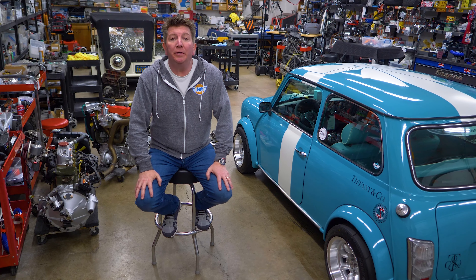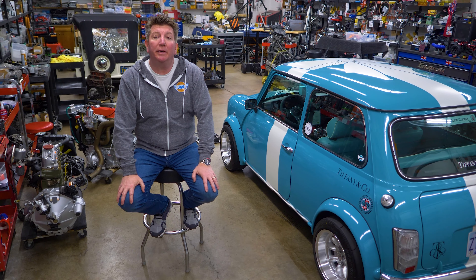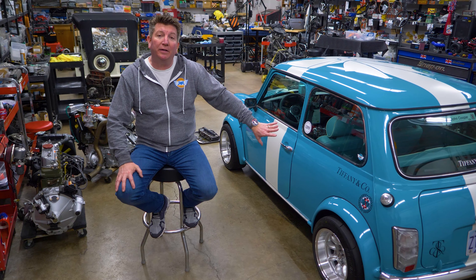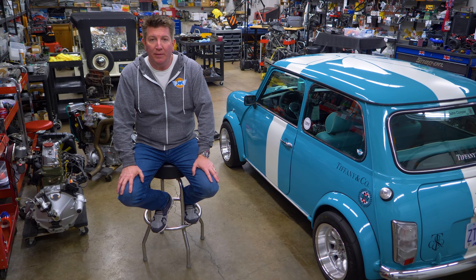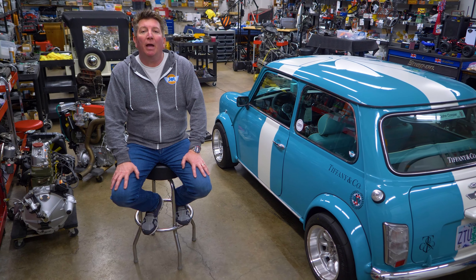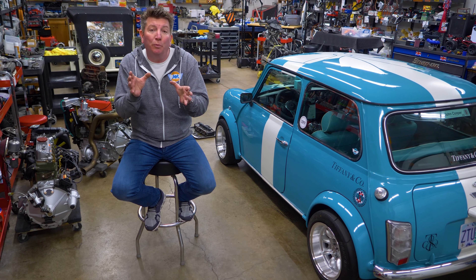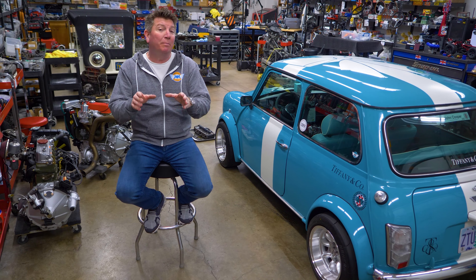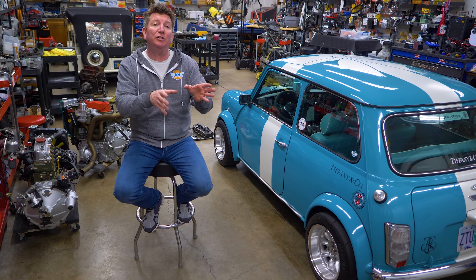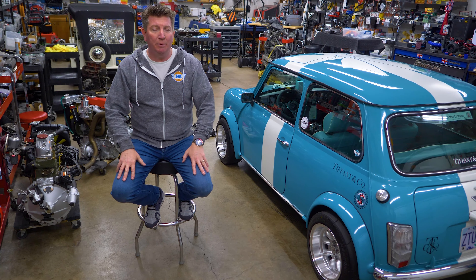I'm really excited to tell you all about how the Tiffany and Company Mini Cooper came to be. I got this Mini from a good friend here in Portland, Oregon. This is the factory original Surf Blue — it's a Mark 7 MPI Sport Pack Mini, one of my favorites. I called my buddy Scott Gallagher and said I'm going to do a John Cooper Works conversion on it, trick it out, and send it out for sale — but I want you to ceramic coat it first. He took it to his shop, ceramic coated it, and it turned out beautiful.